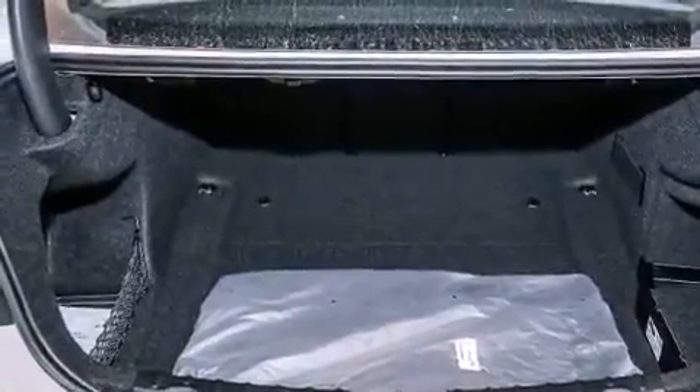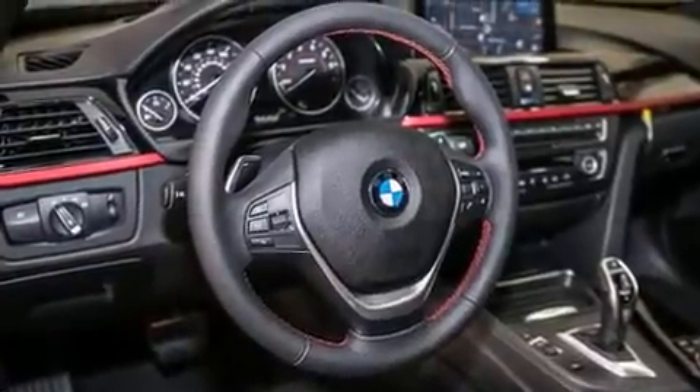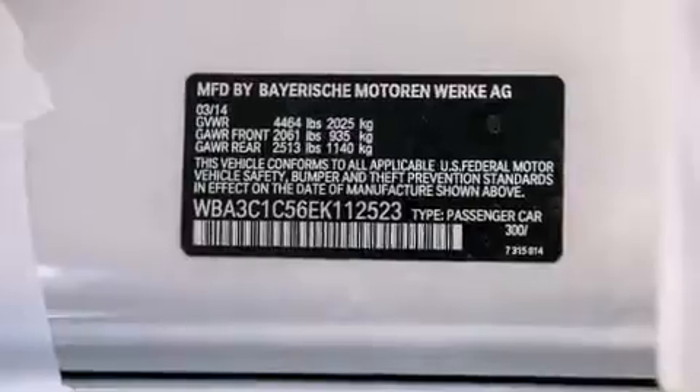Its top features and packages include the driver assistance package, a navigation system, a rearview camera, BMW apps, a smartphone adapter, a sport suspension, sport line trim, and heated seats that can warm you up in seconds, keeping you and your passengers comfortable the whole trip.